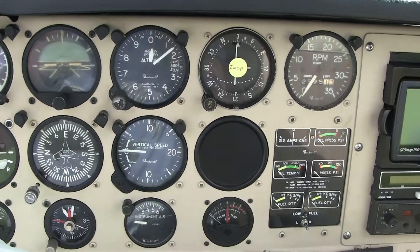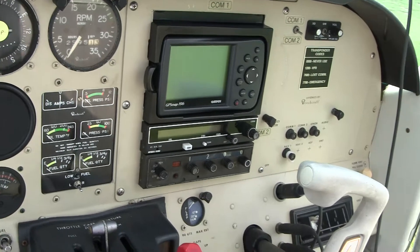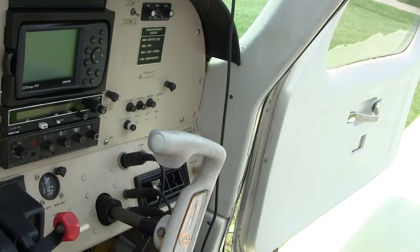This video is about six minutes long. We're in a Beechcraft 77 Skipper, a two-seater airplane, and we're looking at the instrument panel.